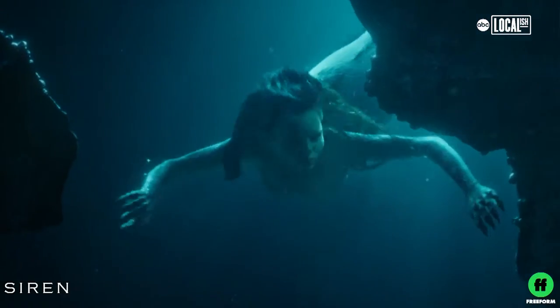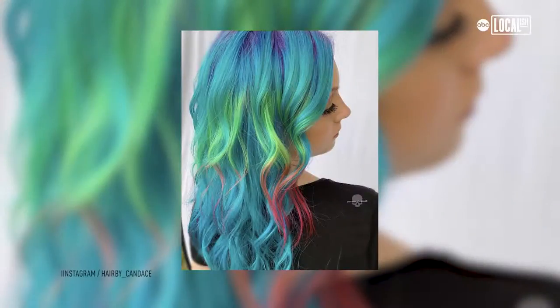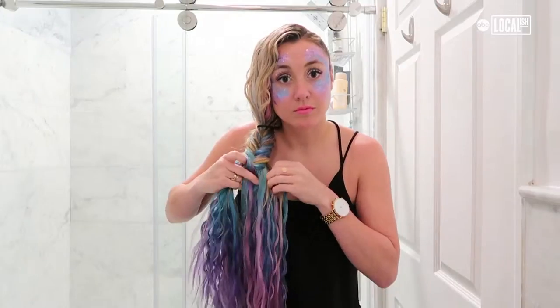And my favorite: mermaid-inspired glam. So in honor of this awesome holiday, from hair to makeup, I am going to show you how to get the look and channel your inner mermaid.